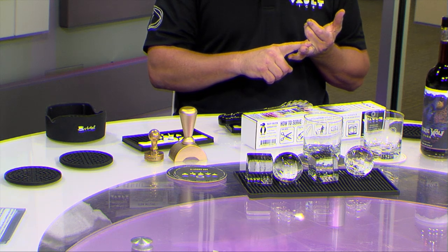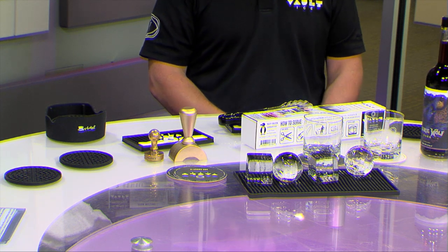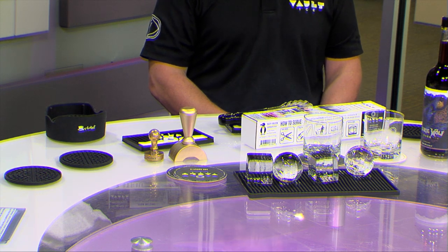Sometimes in a bar on the menu it says 'we are serving Vault Ice.' You want to let your customers know — that's a value-added proposition for the guest when they know they're not going to get a watered-down cocktail or dilution from freezer-funk ice. That's something I would pay for. Of course, I'm an ice snob. Jeffrey's an ice snob too.